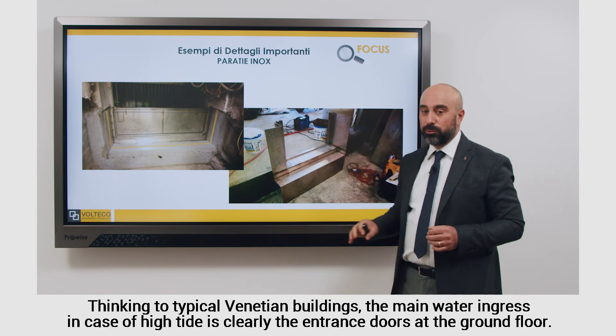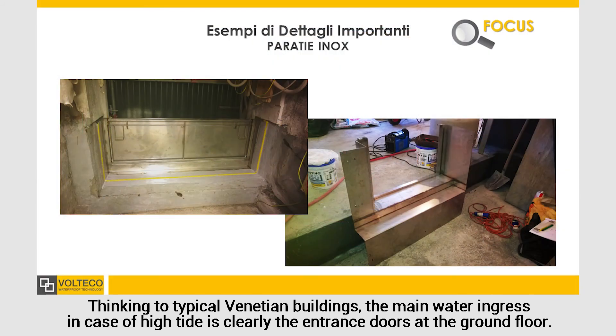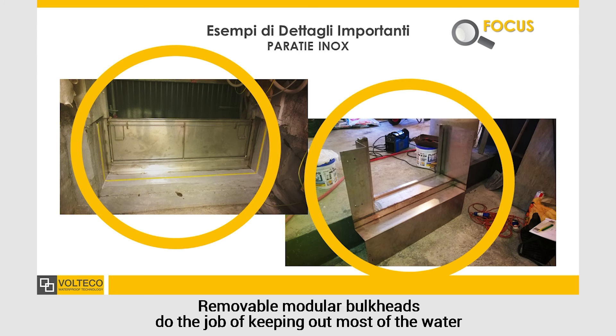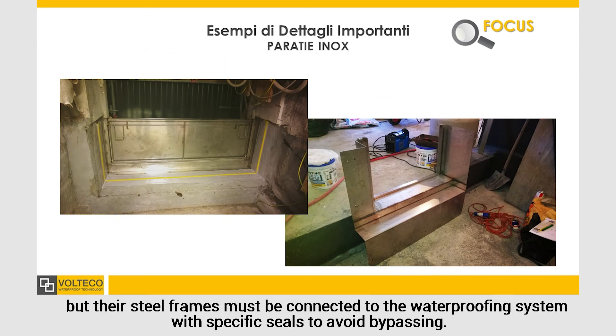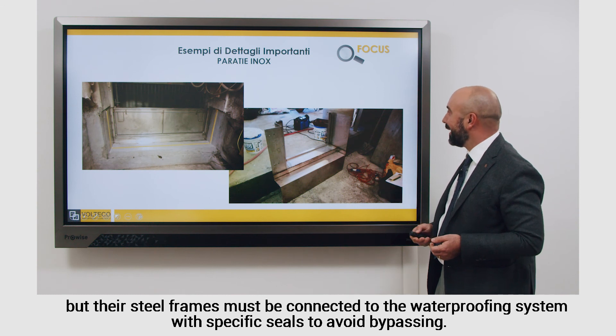Thinking of Venetian buildings, the main water ingress in case of high tide is clearly the entrance doors at the ground floor. Removable modular bulkheads do the job of keeping out most of the water, but their steel frames must be connected to the waterproofing system with specific seals to avoid bypassing.